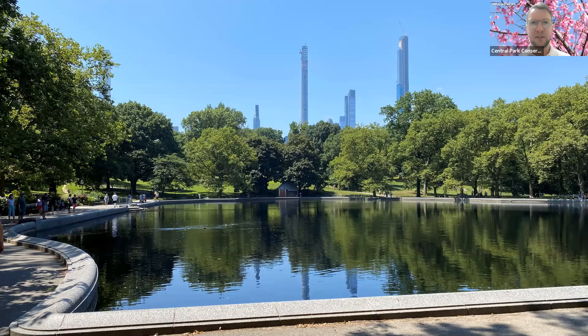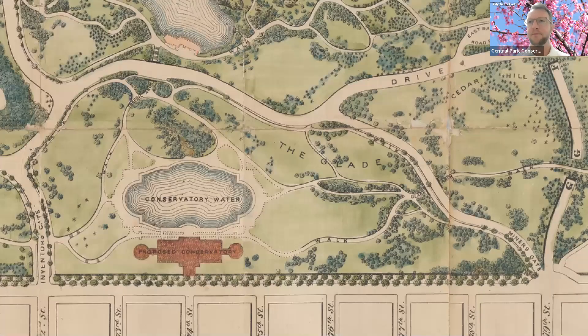This is the reason for Conservatory Water. Back to that map — Conservatory Water is the blue oval that was constructed in 1858, very early on in the park's history. It was constructed to serve as a reflecting pool for a conservatory or greenhouse, but one that never came to fruition. The orange building just below that blue oval is the proposed conservatory. But even without the conservatory, this reflecting pond has always proved to be a peaceful respite from busy Fifth Avenue, which is just up the hill.